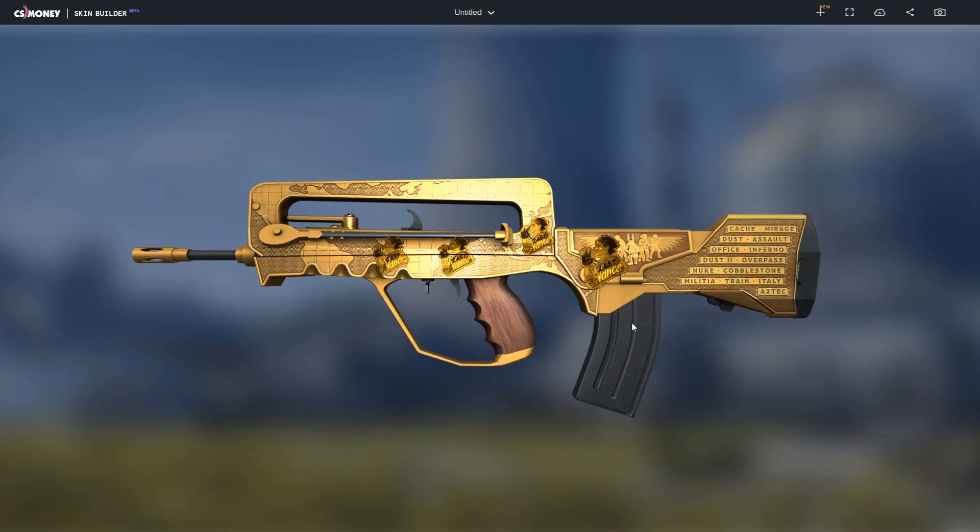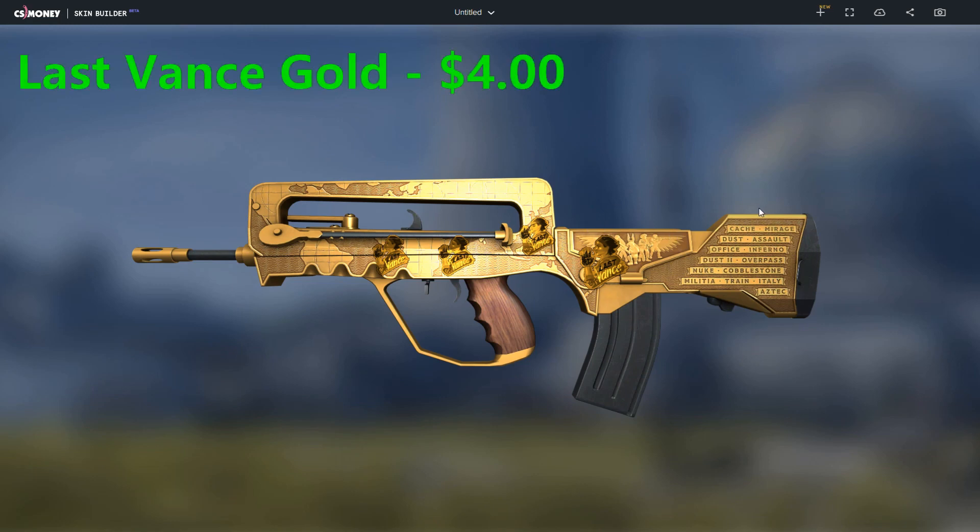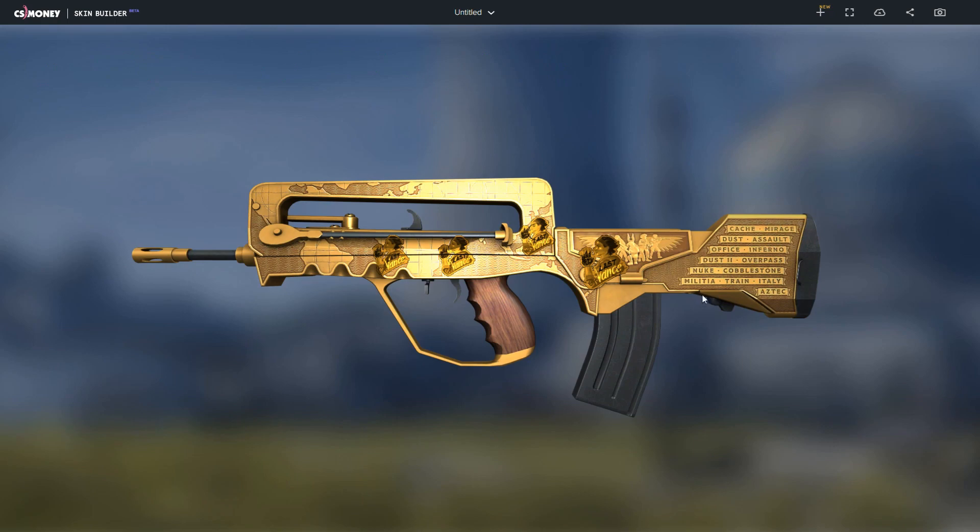The third combo is the FAMAS Commemoration with four last advance gold stickers on it, valued at $4 each. The golden stickers blend in with the gold color of the FAMAS, making it look really flashy and shiny.